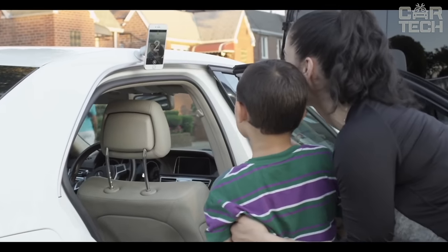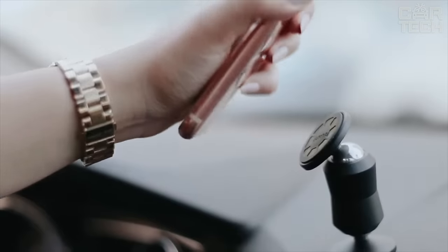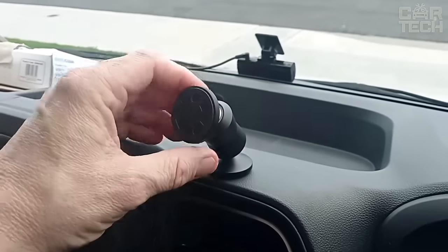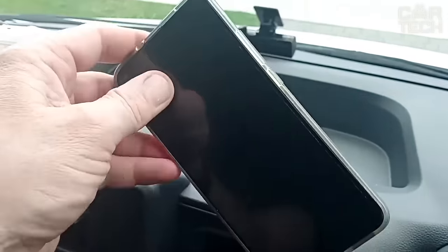Selfies, streaming, vlogs — everything has become many times more convenient. In addition, the holder is great for navigation. Now the map is always in sight and you don't have to be distracted by your phone or look under your feet.